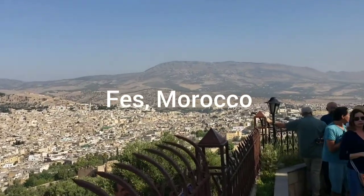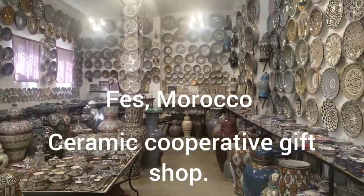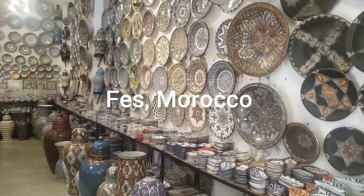Next we stopped at the cooperative where they have ceramics, and it was beautiful. I was so scared I would break something in here. I was walking around like a five-year-old, slowly.